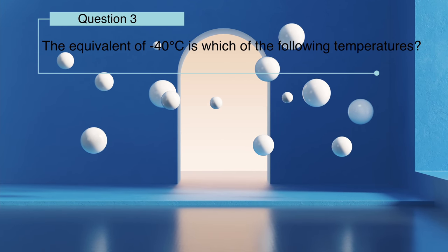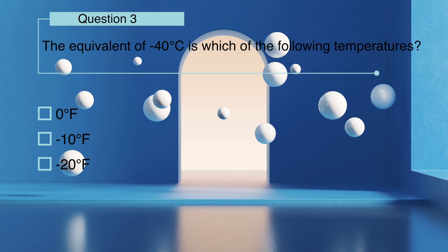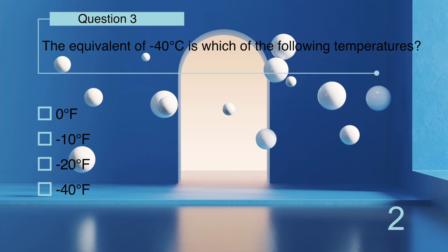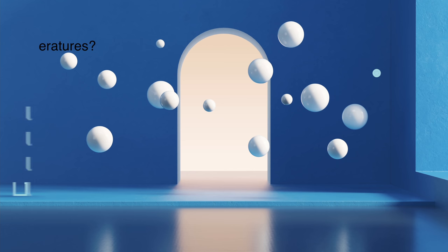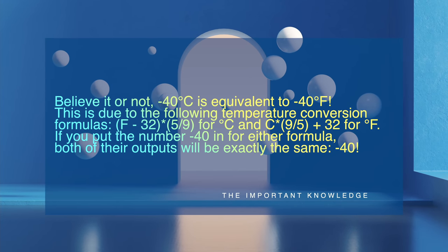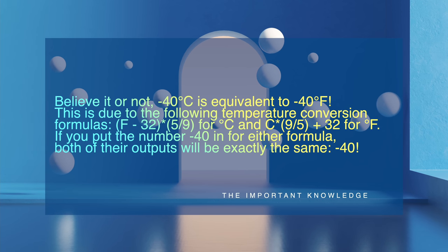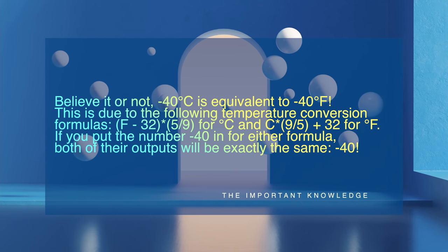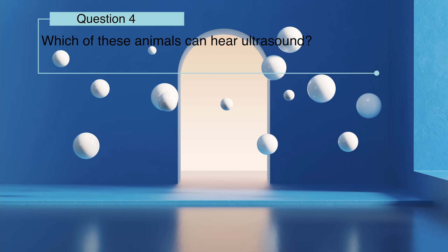The equivalent of minus 40 degrees Celsius is which of the following temperatures: zero degrees Fahrenheit, minus 10 degrees Fahrenheit, minus 20 degrees Fahrenheit? Believe it or not, minus 40 degrees Celsius is equivalent to minus 40 degrees Fahrenheit. This is due to the temperature conversion formulas which you can see on your screen — if you put the number minus 40 into either formula, both outputs will be exactly the same: minus 40.